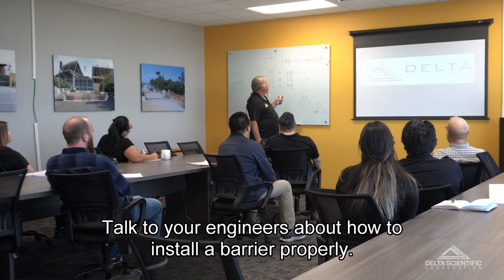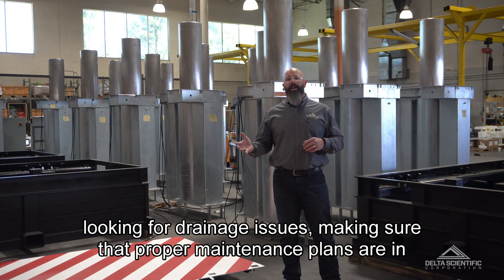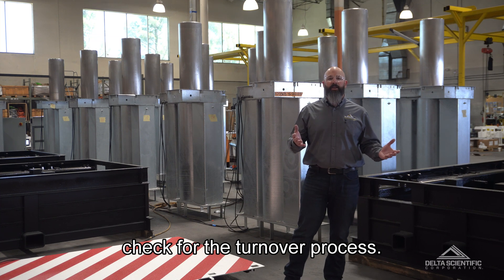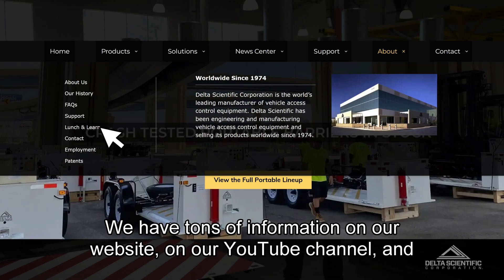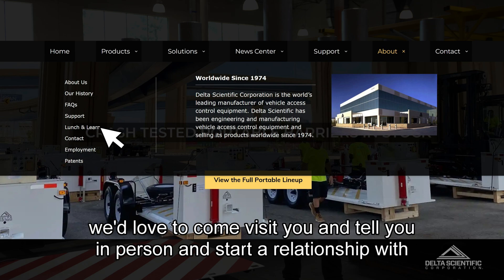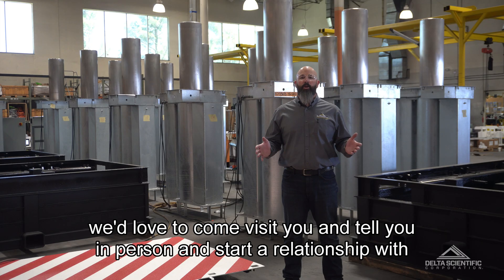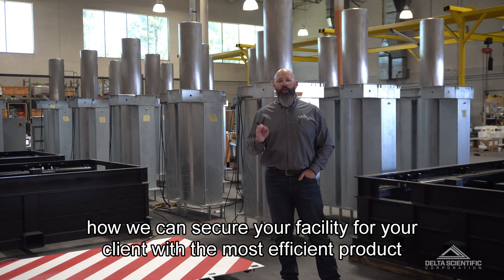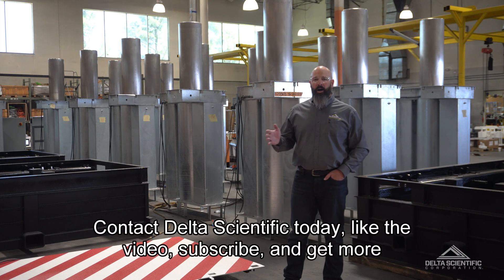We'll talk to your engineers about how to install a barrier properly, looking for drainage issues, and making sure that proper maintenance plans are in check for the turnover process. We have tons of information on our website and on our YouTube channel, and we'd love to come visit you in person and start a relationship to help secure your facility for your client with the most efficient product on the market.